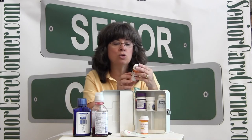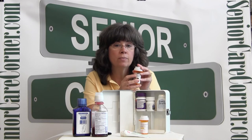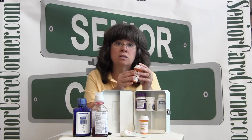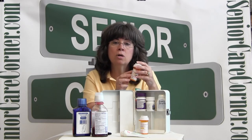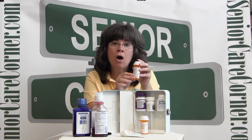Another thing we want to do with our prescription drugs is look on the label to see who the drug was prescribed to. If you have more than one senior in your household, you want to make sure the right senior is taking the right medication. You also want to take a look at what precautions may be listed on the label — go ahead and highlight them, as I have here, so that your senior is aware of how to correctly take the medication.